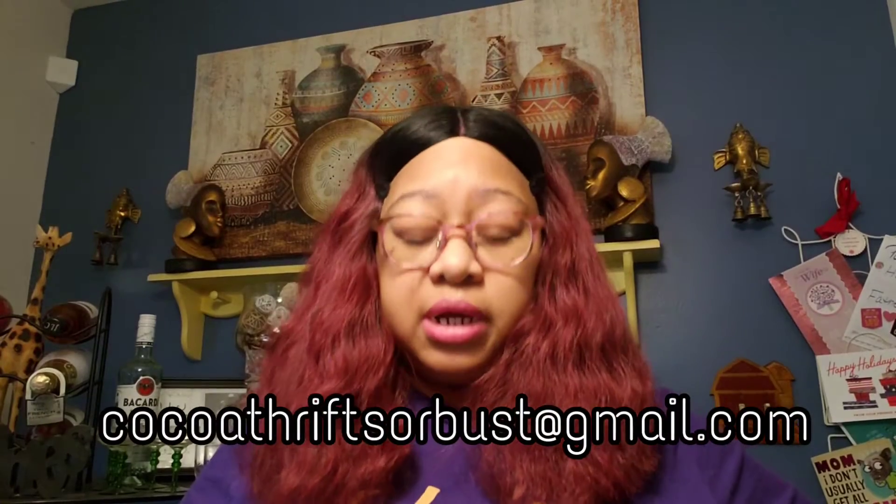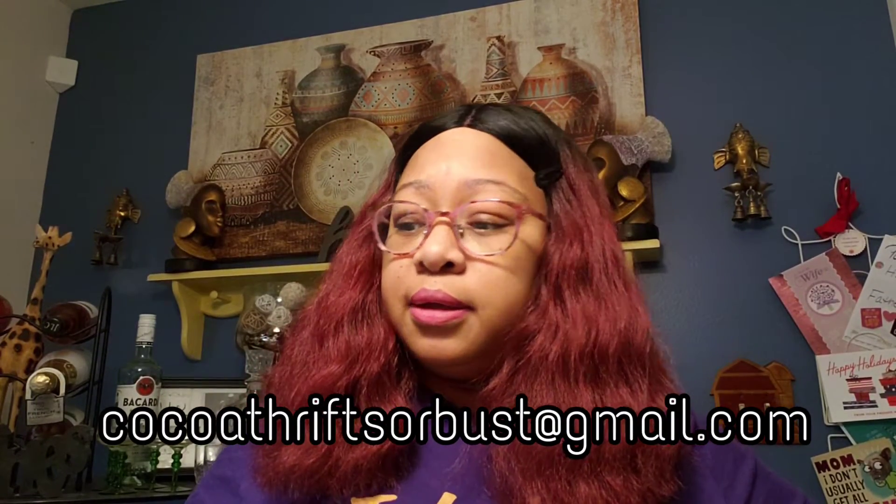Hey you guys, your girl Coco — thanks for stopping by my channel. This is Thrifting Pile. I have an eBay store called In My Pile, and I have a haul video for you guys. If you see anything in this video that you might like to buy, email me at CococThriftsOrBusts@gmail.com.